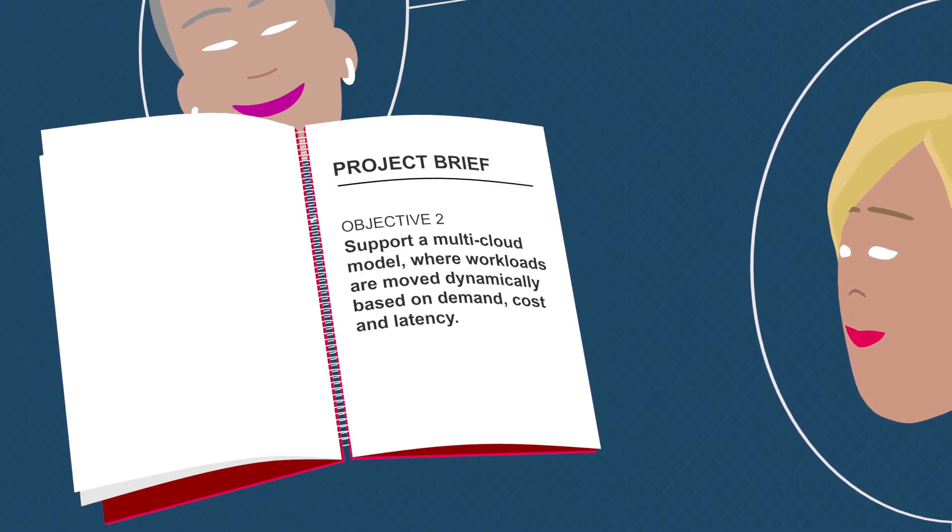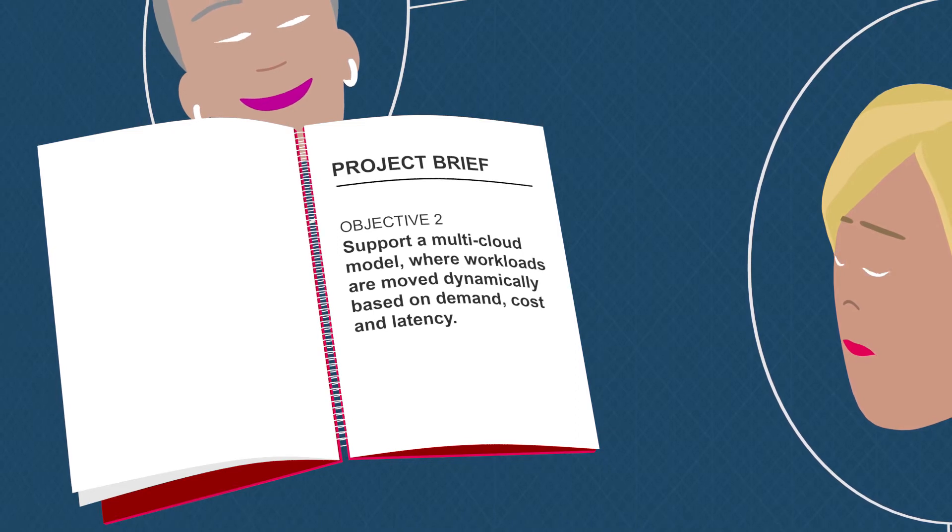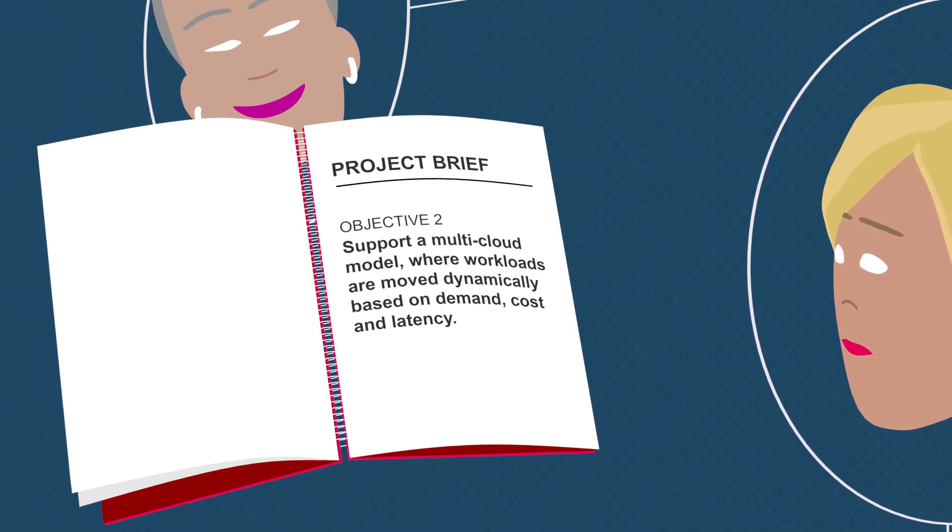She also wants Anna to support a multi-cloud model where workloads are moved dynamically based on demand, cost, and latency.